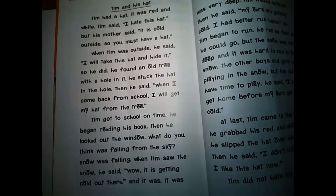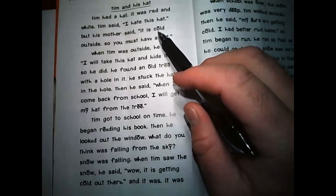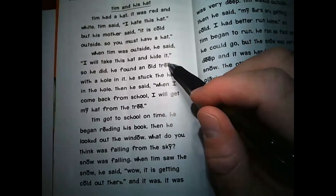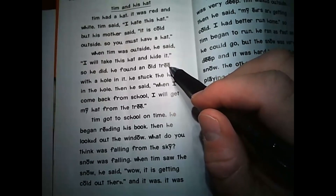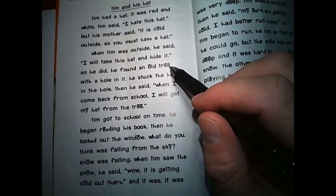A couple of things before we get started. I want my friends to pay attention to some of the sounds they will be exposed to during this reading. For example, this O that has the line over it means that O will make the O sound rather than AH. This E right here, since it has the line over it, will make the E sound, not the EH sound. It will say E.